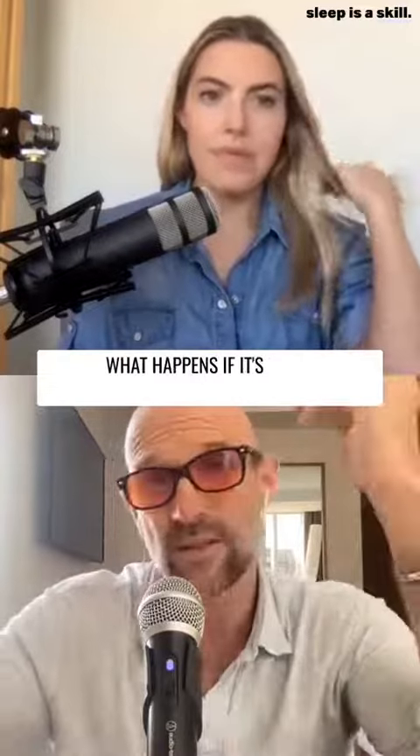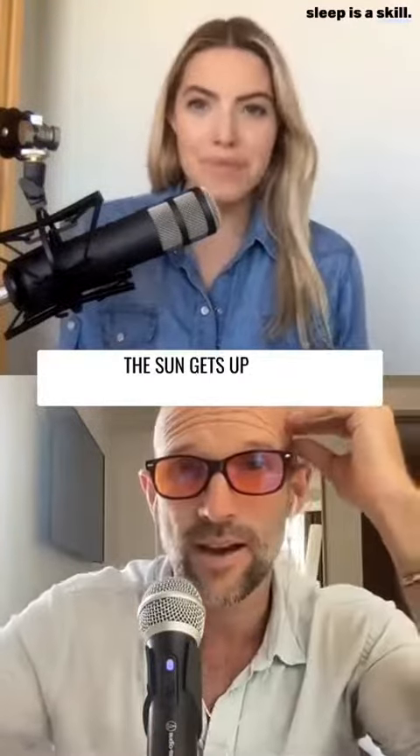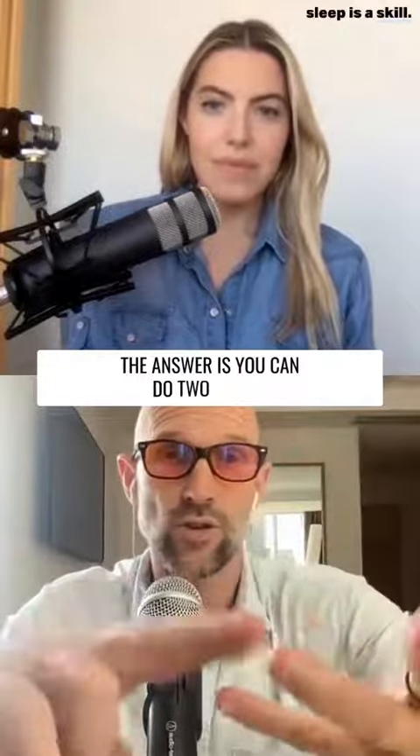A very common question is: what happens if it's the middle of winter and the sun gets up after you wake up? Which is a great question. The answer is you can do two things.